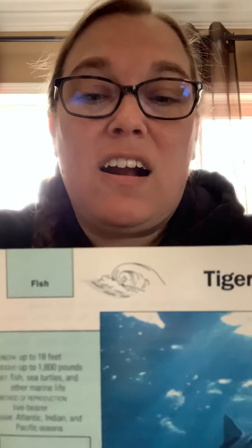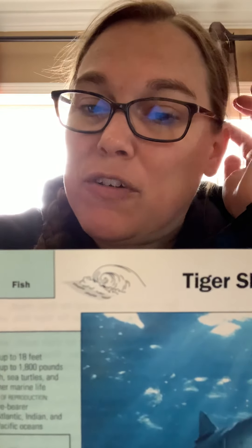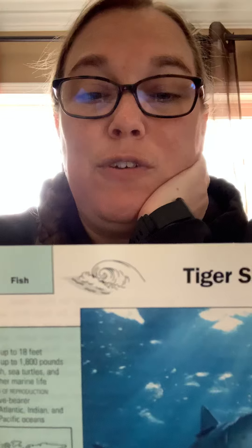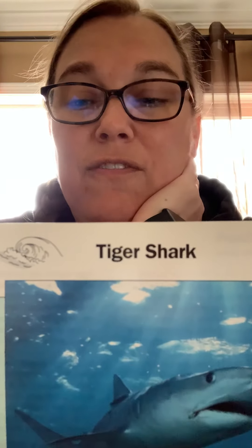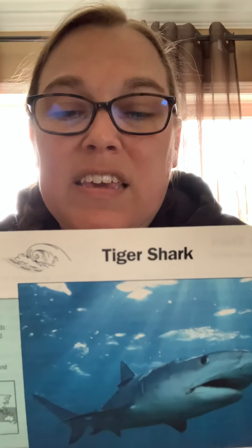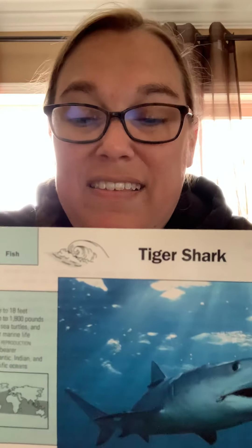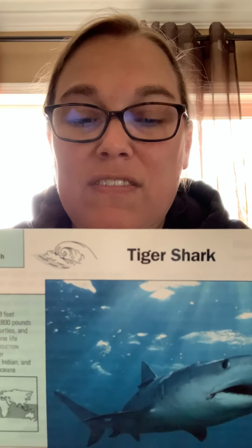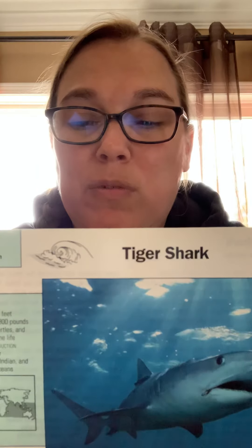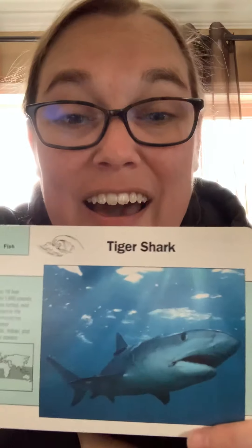Tiger sharks are hunted for their meat, which is eaten as steak; for their fins, used in soup; for their skin, made into leather; and for their teeth, strung into necklaces. Shark liver oil is a source of vitamin A in pills and ointments and is an ingredient in many lipsticks. Young tiger sharks hatch from eggs while still inside their mother, and the female gives birth to as many as 80 live pups, each about two feet long. The young are born with black spots that change to stripes and then fade with age — that's how the species got its name.